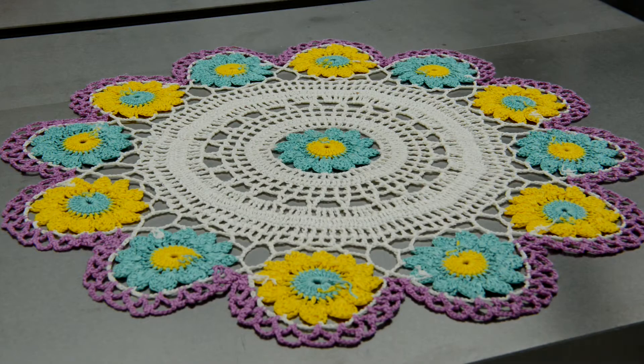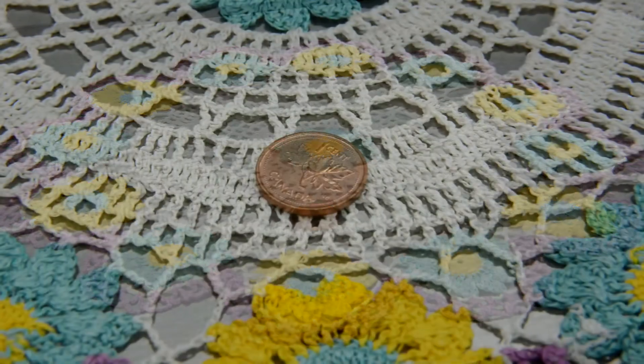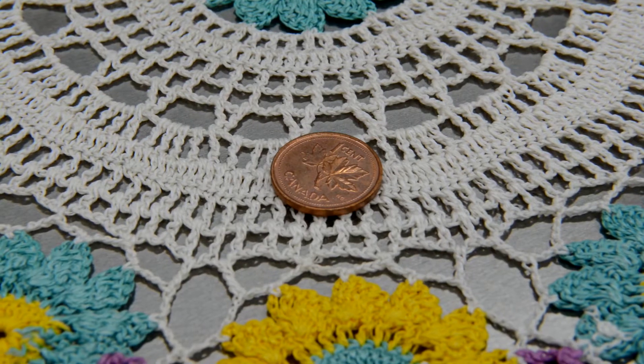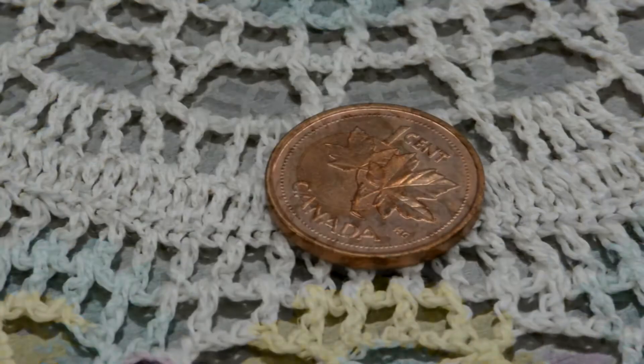We're back down in the workshop again, and I'm going to lay a penny on this doily because I want to use it as a reference so you can get an idea of how small and delicate all the little knots and stitches that went into this thing are. Hundreds of them — thousands of them, actually.